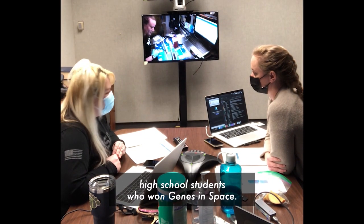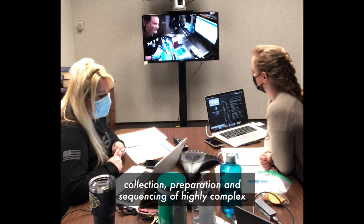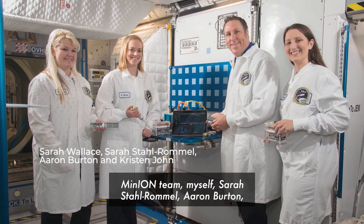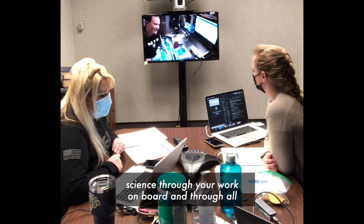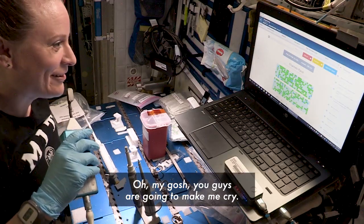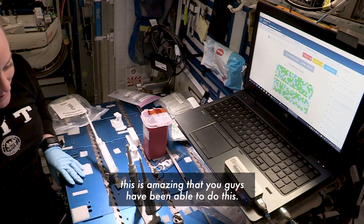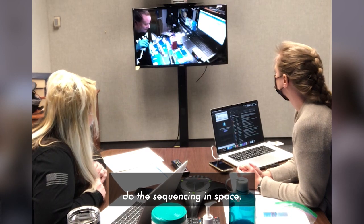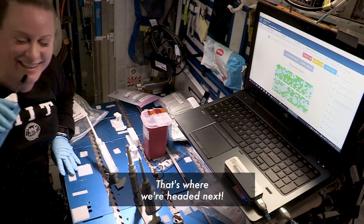That came from the minds of a team of high school students who won Genes in Space. Your work revolutionized space science, and today marks another significant achievement with the collection, preparation, and sequencing of highly complex and multiplex samples. On behalf of the Biomolecule Sequencer Team — Sarah Stalramo, Aaron Burton, and Christian John — and the whole spaceflight science community, we thank you for continuing to push space science through your work on board. Rubins responded: I'm just incredibly excited to see this. I've been talking about multiplexing for years, so this is amazing. I can't wait until we're sequencing multiplexing 96-well plates and swabbing everything on the space station. That's where we're headed next.